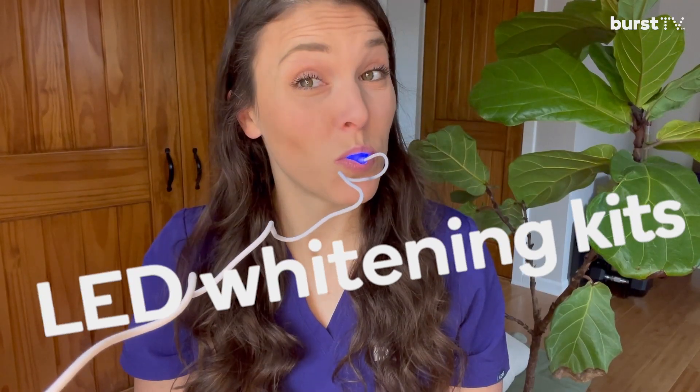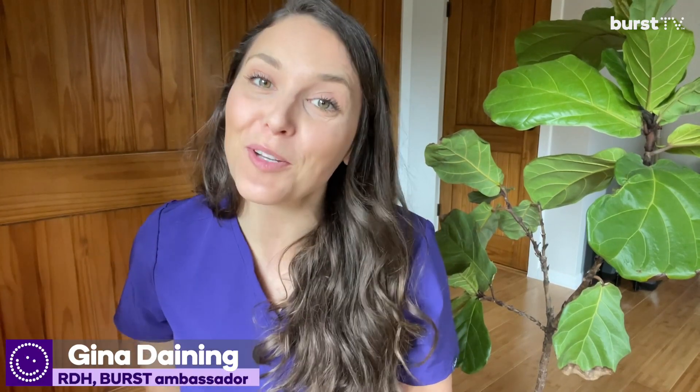Today we're talking about... Hey, I'm Gina. I'm a dental hygienist and you're watching Burst TV.